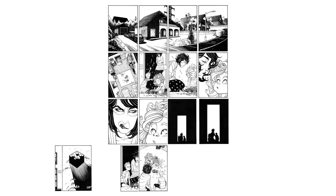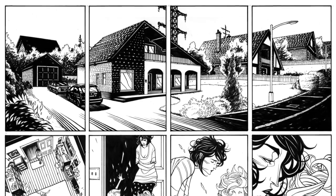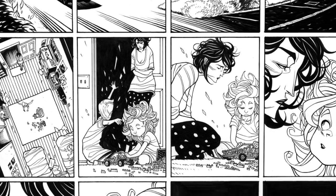That sort of leads nicely onto the Zero page, because you go from something that's really free-flowing to something that's very, very structured. Because now you've got sixteen panels. We did a lot of different grids in this one. This is weird for you, for the rest of your work, to have it so heavily formal.